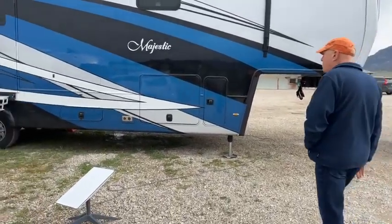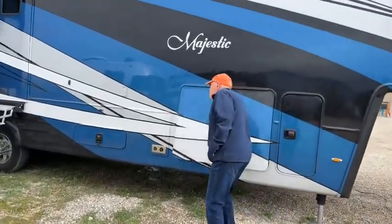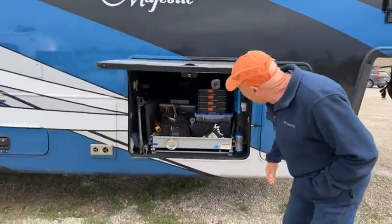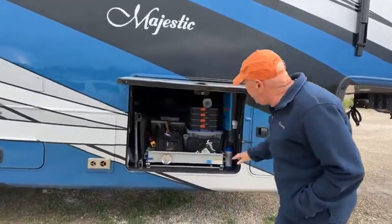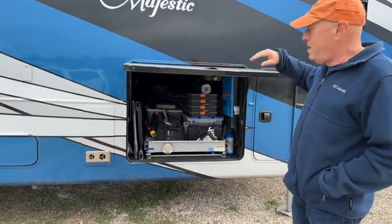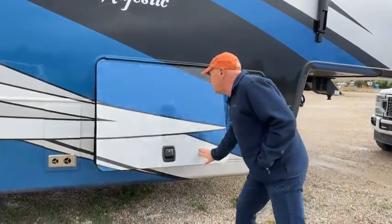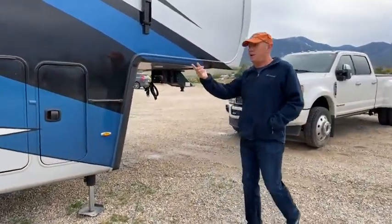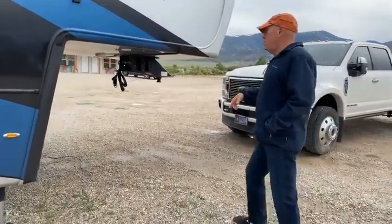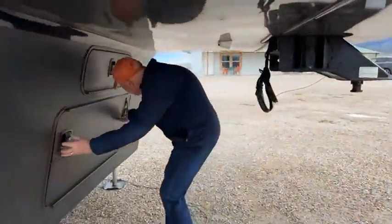We'll just do a quick walk around. There's a huge pass-through storage compartment — we call it the basement. It goes all the way through; there's a door on the other side with a sliding tray so we can get to stuff easily. One of the nice things New Horizons does is they put a generator underneath the couch, and you can get to that big storage from up here too.